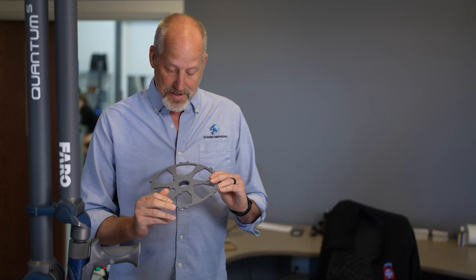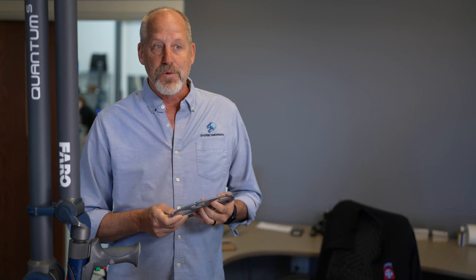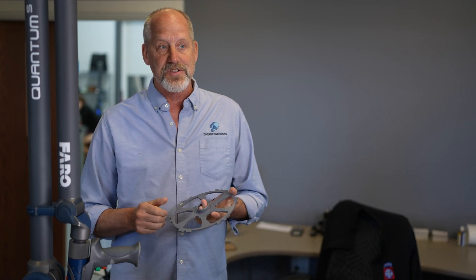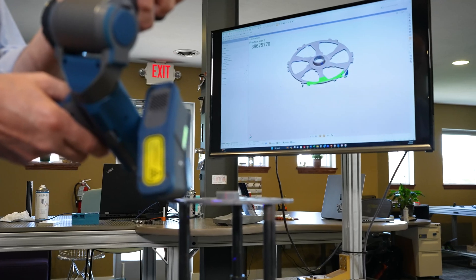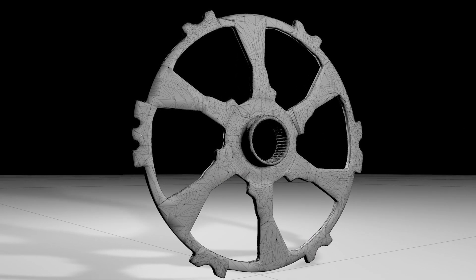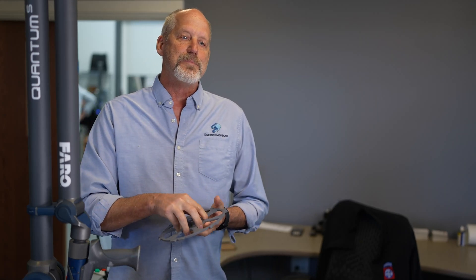We just had this fairly complex part come in, and what they needed was to get the data from it. So we took it, digitized it through reverse engineering, and were able to create a step model for them. They took that data and are going to use it to build end-of-arm tooling that'll grab this part, pick it up, and move it to the next station. It's a good feeling when you can help somebody. We're kind of in the business of helping people.